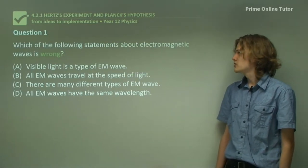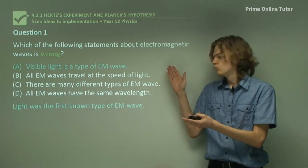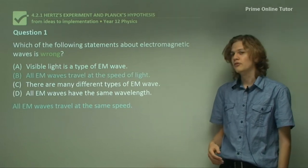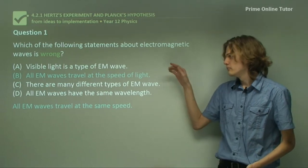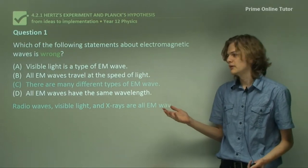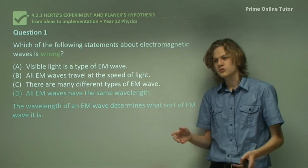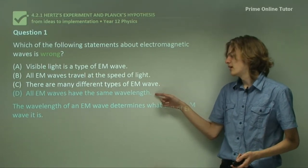Question 1: Which of the following statements about electromagnetic waves is wrong? Option A: Visible light is a type of EM wave — we know light was the first confirmed electromagnetic wave, so A can't be right. Option B: All electromagnetic waves travel at the speed of light — Maxwell's equations confirm this, so B can't be right either. Option C: There are many different types of EM wave — we know radio waves, visible light, x-rays, and so on, so C can't be right. Option D: All electromagnetic waves have the same wavelength — we know this is incorrect because x-rays, visible light, and other waves all have different wavelengths. So D is incorrect and is the right answer.